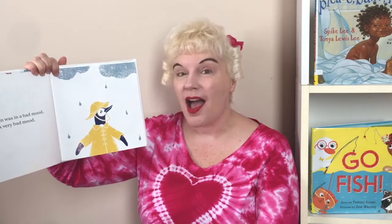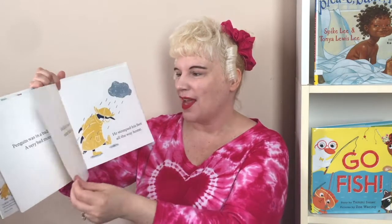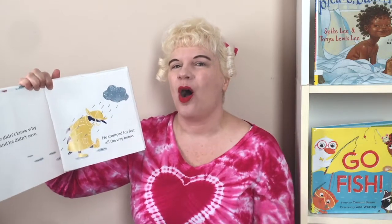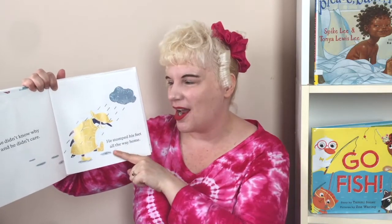And I see something — I see a little rubber ducky. Penguin was in a bad mood. A very bad mood. He didn't know why, and he didn't care. He just stomped, stomped, stomped with his feet all the way home.